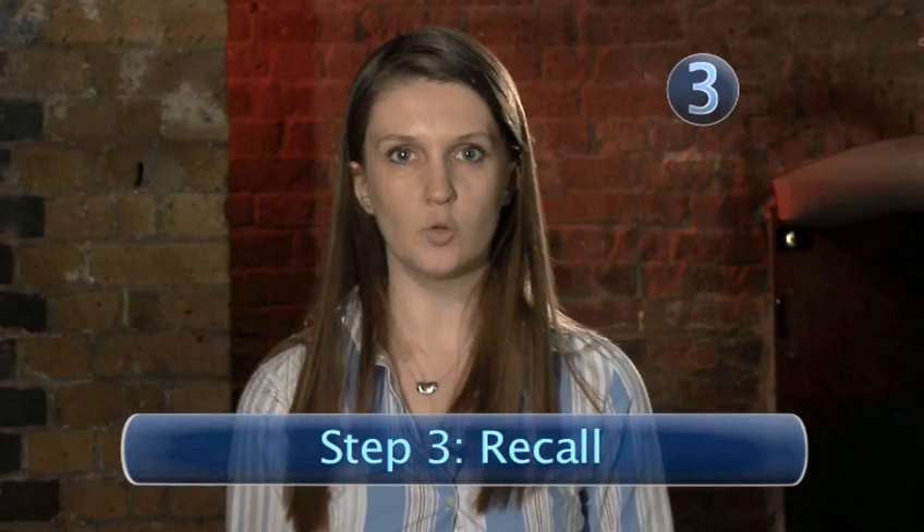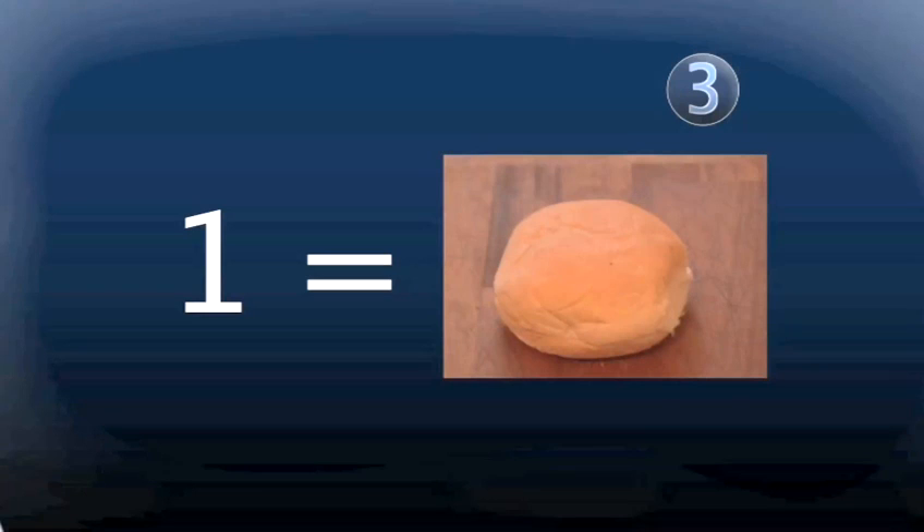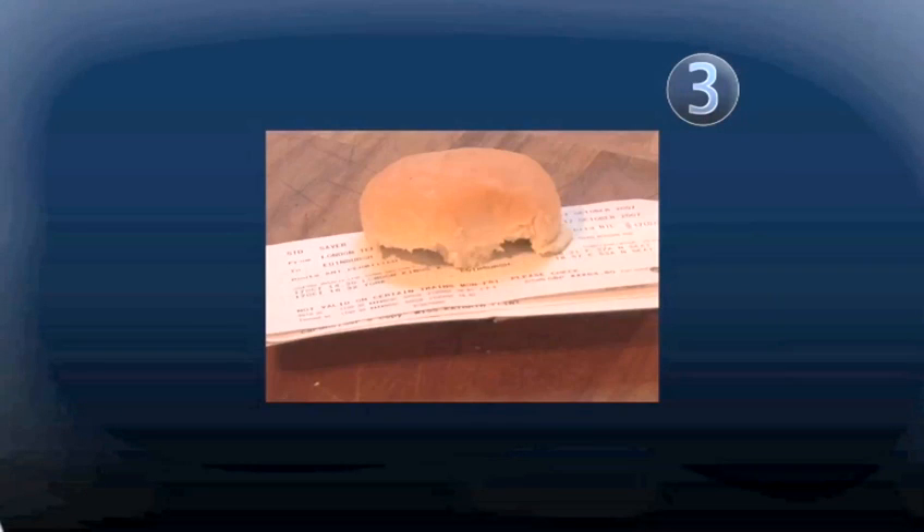Step 3: recall. When you later come to recall these tasks, you think of the first thing — number 1. Number 1 rhymes with bun, and then you see the image of the bun with the train ticket sticking out of it, so you remember to book the train tickets. You continue down the list in this way, so you can remember all of the items on your to-do list without the use of pen and paper.